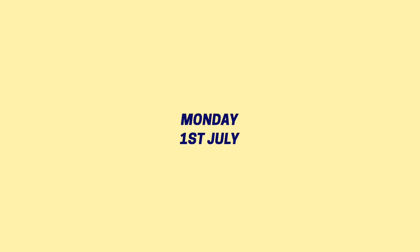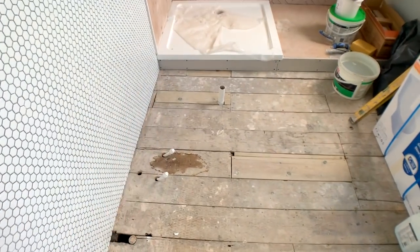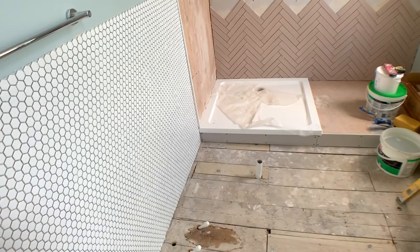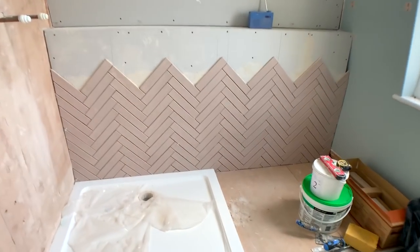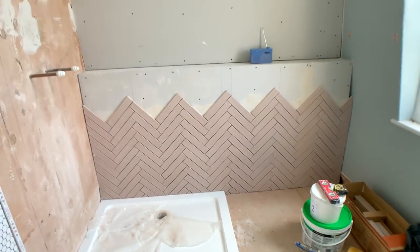Good morning! I've got the tiler here today while I do some painting. I'm having hexagon tiles all the way across the floor — that's where my freestanding bath is going, so they'll just run behind the bath and look really seamless. The wall behind the bath will be painted white. He's also started on my shower tiles, which are these gorgeous pink ones — how nice are they!